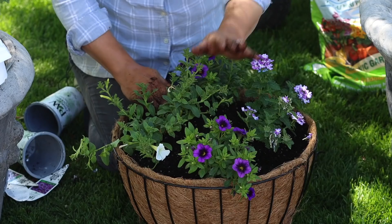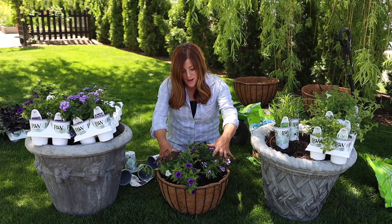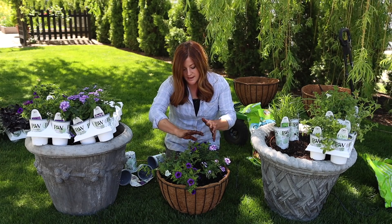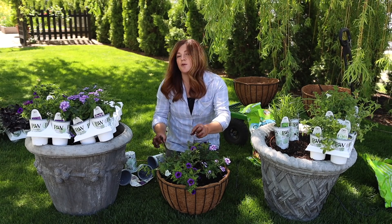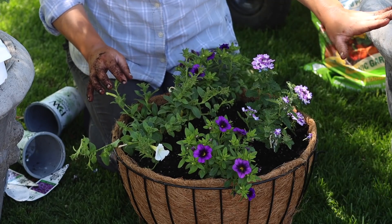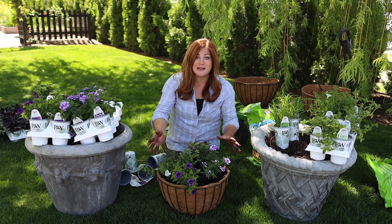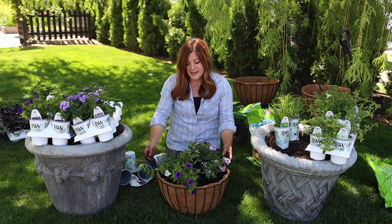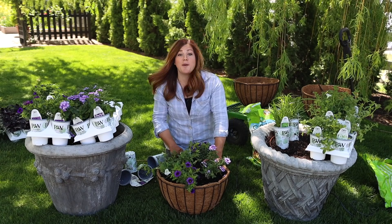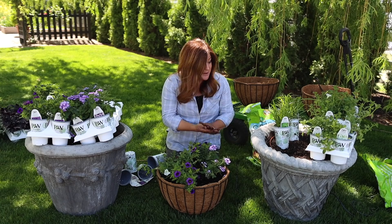I used two Superbells Grape Punch, one Supertunia White, and one Superbena Sparkling Amethyst because I know how big these two get. Superbells don't get quite as big in my experience, so I wanted one on either side. If you're diligent, especially in the beginning — you can see this Supertunia already has branches cruising in one direction — if you kind of weave some of the branches together, you'll have a very full and beautiful basket. I didn't want to overtax the basket because by the end of the season it will be one big root ball given how vigorous these annuals are.